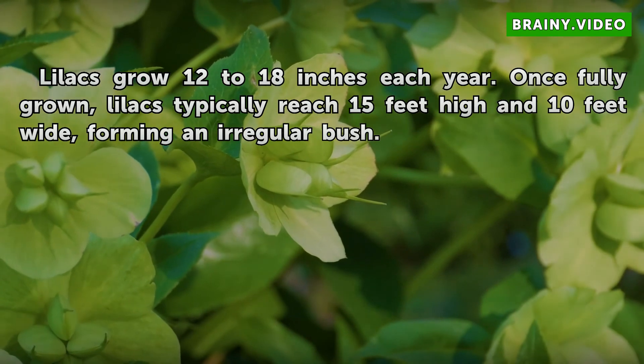Growth: Lilacs grow 12 to 18 inches each year. Once fully grown, lilacs typically reach 15 feet high and 10 feet wide, forming in a regular bush.